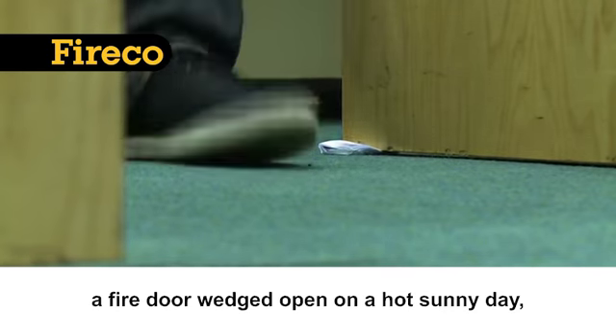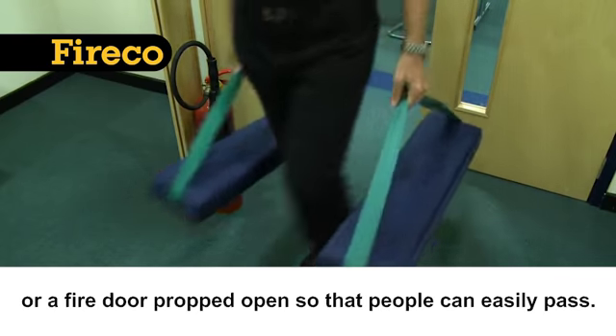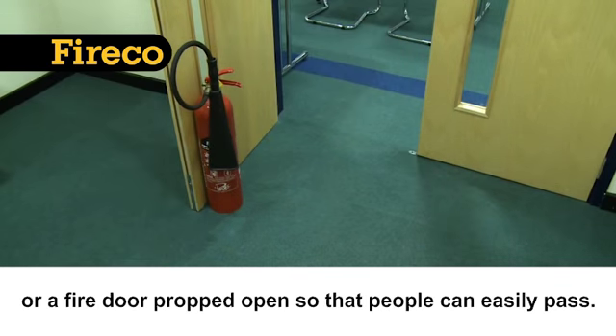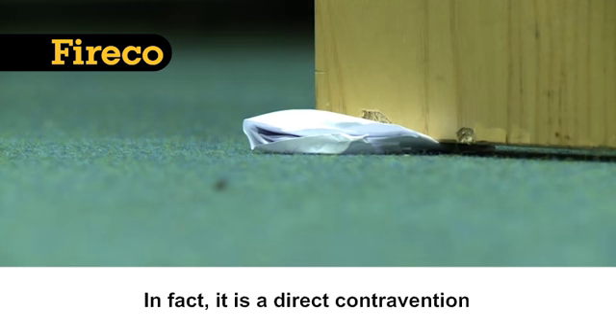We've all seen or done it before — a fire door wedged open on a hot sunny day, or a fire door propped open so that people can easily pass. However, it is illegal and dangerous to do this. In fact, it is a direct contravention of fire safety regulations.